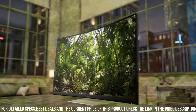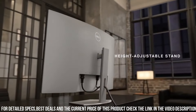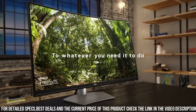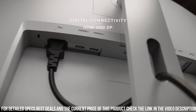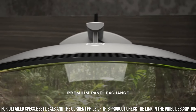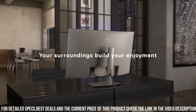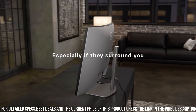With AMD FreeSync technology, it eliminates screen tearing and stuttering, ensuring smooth gameplay and video playback. The monitor also features multiple connectivity options, including HDMI and DisplayPort, offering versatility for various devices. Enhance your productivity and enjoy lifelike visuals with the Dell 32 Curved 4K UHD Monitor S3221QS.